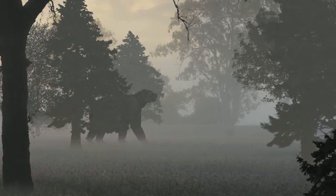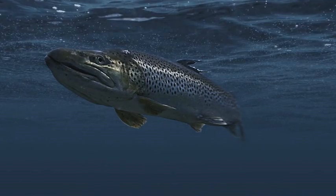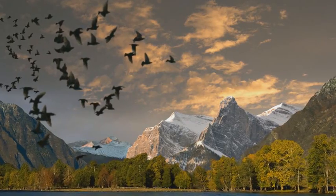Some species are so small they can't be seen with the naked eye, but they're changing the way we look at life in Alberta.